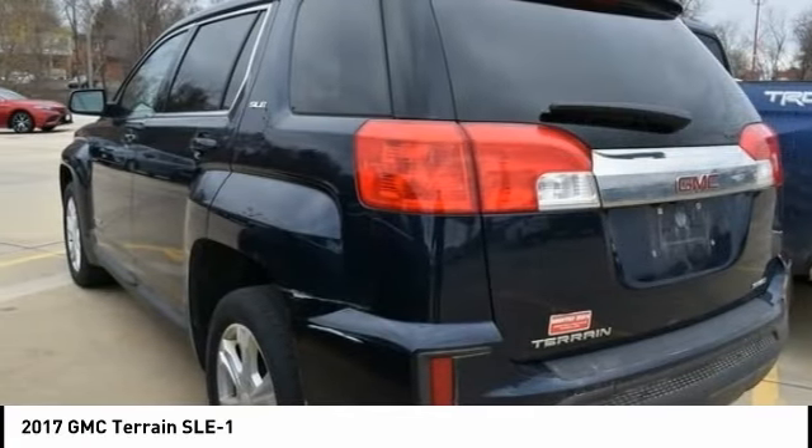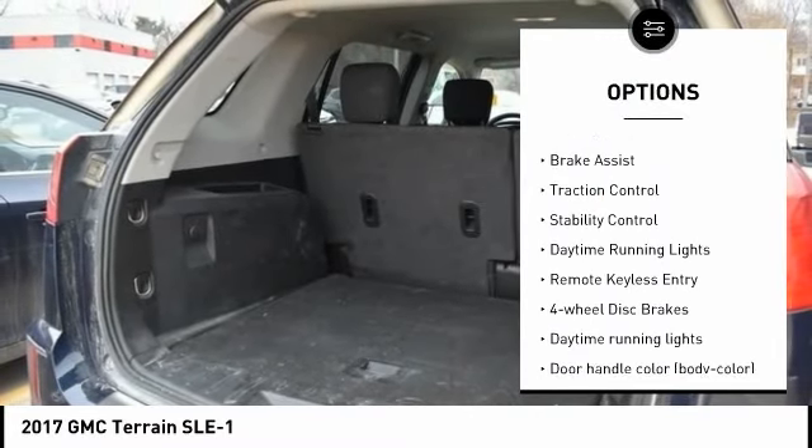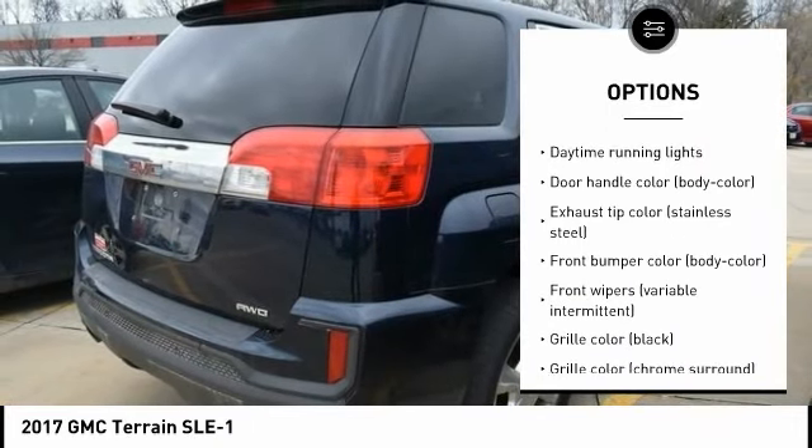Here are some of this vehicle's great options: tire pressure monitoring system, electronic stability control, alloy wheels, rear spoiler, brake assist, traction control, and stability control.